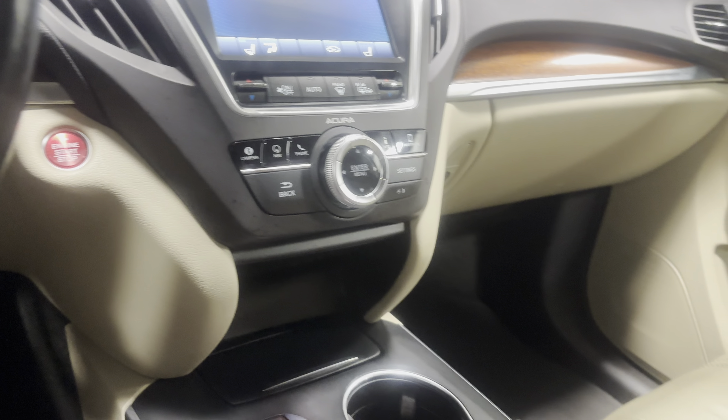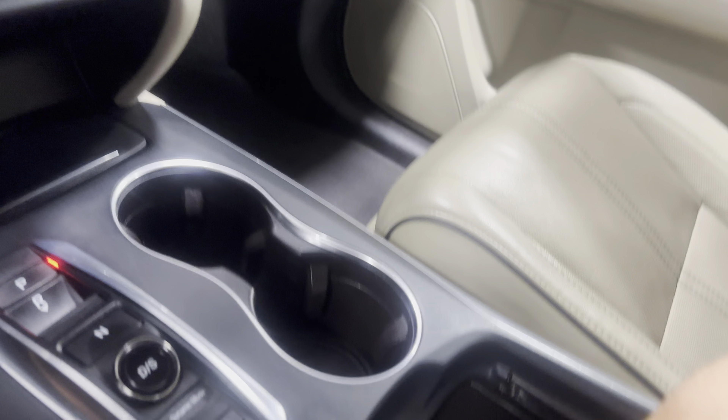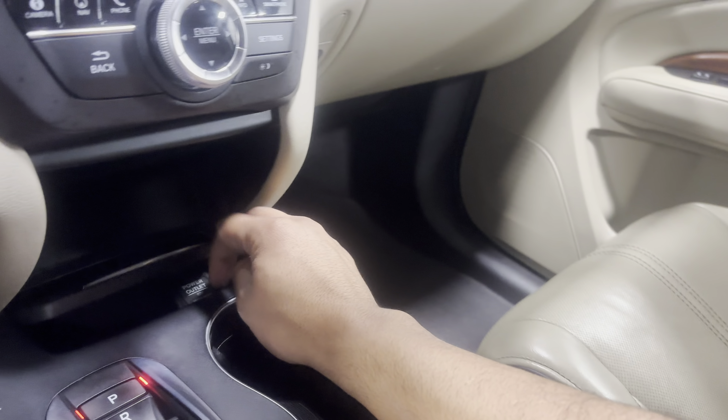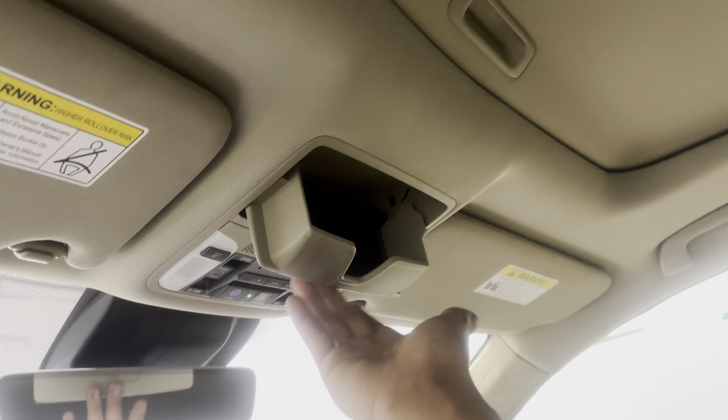You've got backup camera, navigation, and climate control right here. You can also connect your phone. There are armrests with tons of storage, USB ports, aux ports, and another 12-volt outlet down here. The glove box is nice and spacious. You've also got three garage door buttons, a shade compartment, and a nice sunroof right here.